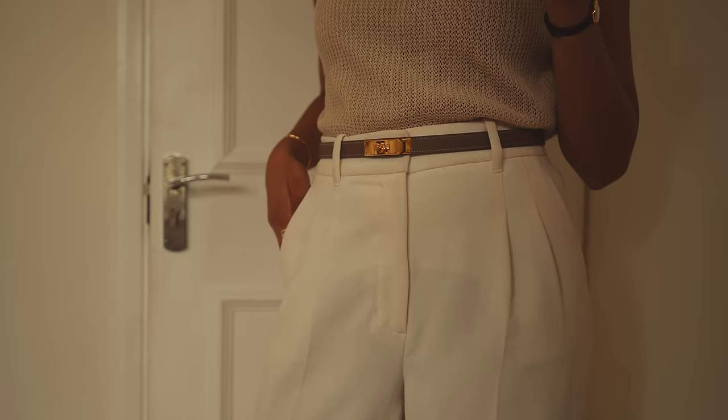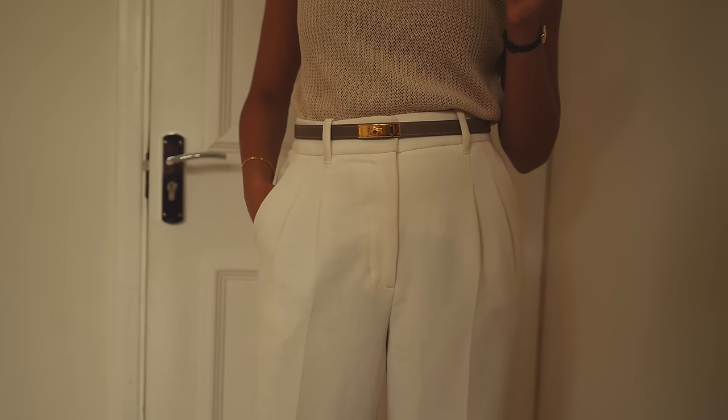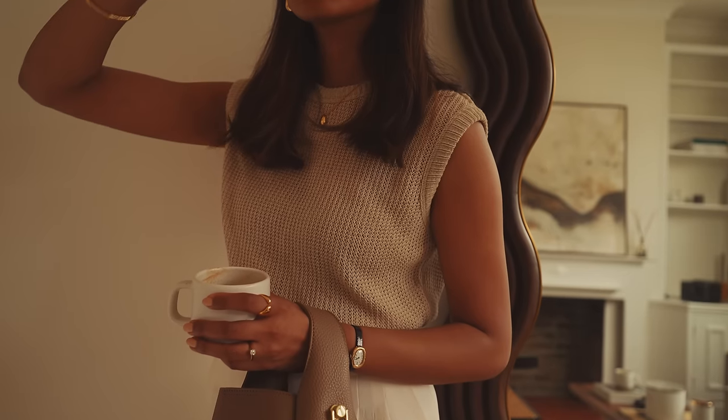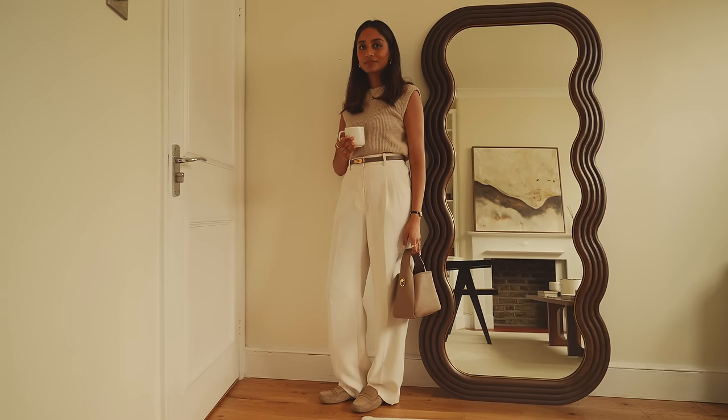I am just heading out for a lunch — it's a really lovely day in London so I thought it would be the perfect weather to go out and have a really lovely afternoon in the sun. I wanted something really airy and light so I have opted for this top from Massimo Dutti. I really love the crochet knit. I wore these tops a lot last summer and found they were really great to have in my wardrobe because I always reach for them on a really hot day.